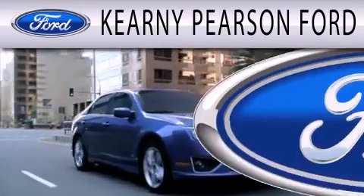Kearney Pearson Ford is dedicated to doing everything possible to ensure that the experience you have selecting your next vehicle is as pleasant as possible. We are located at 7303 Claremont Mesa Boulevard in San Diego.